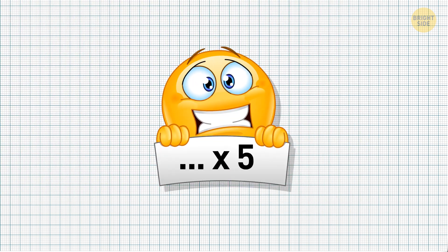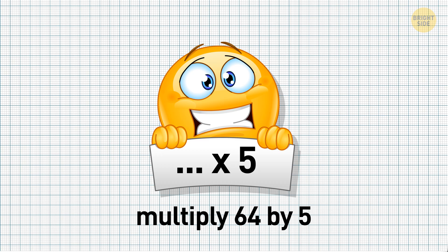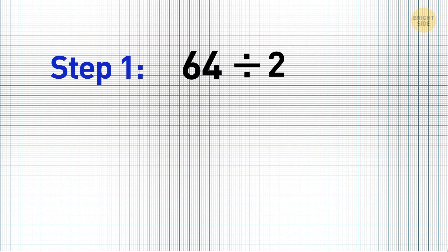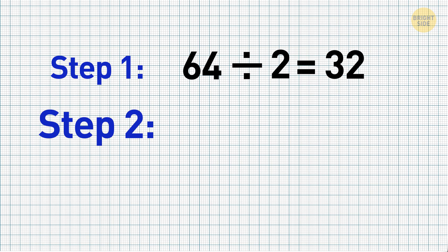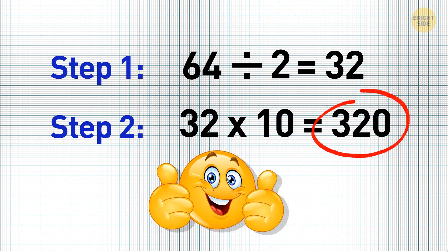Here comes another multiplication trick. To easily multiply any number by 5, simply divide the number by 2 and multiply it by 10. For example, multiply 64 by 5. Step 1: divide 64 by 2 equals 32. Step 2: multiply 32 by 10 — just add a 0 at the end. You get 320, and it only took you 5 seconds.